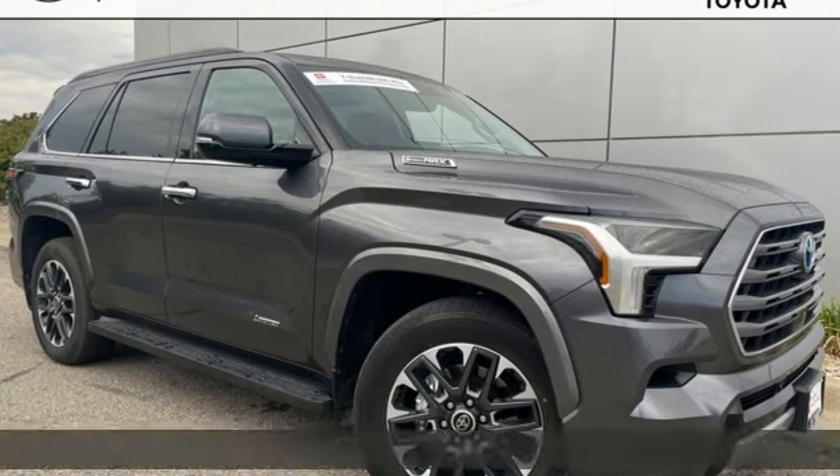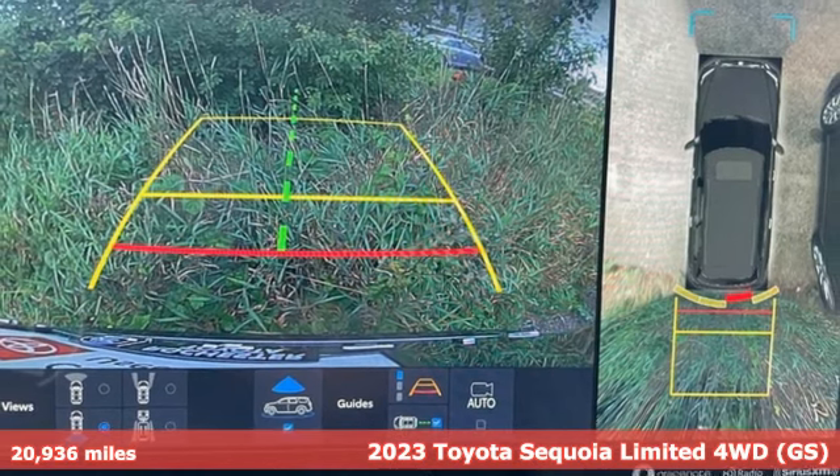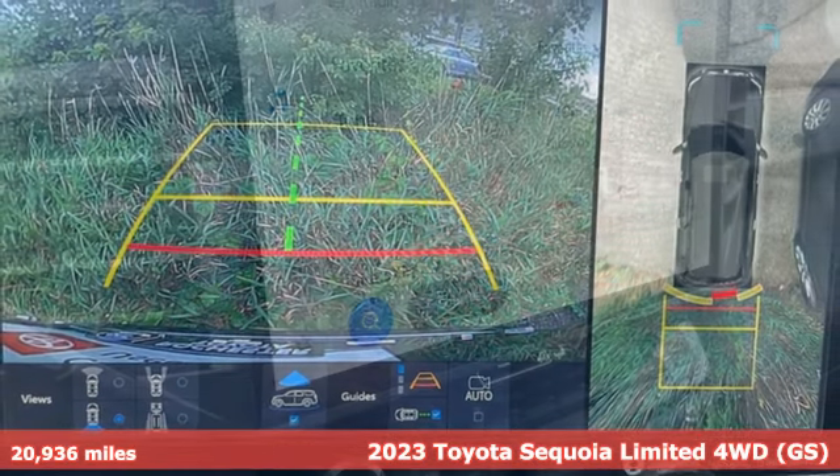Here's a 2023 Toyota Sequoia. In the Sequoia, it's just as much about what you get out of it as what you can put into it.